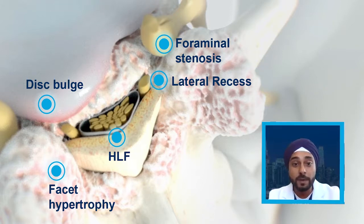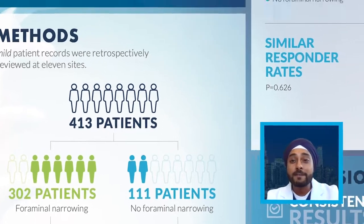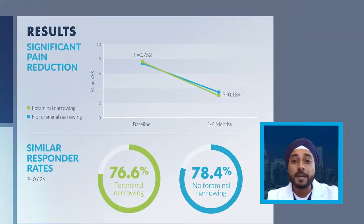302 patients presented with foraminal narrowing. We studied these patients from one to six months and followed them up from a VAS, or visual analog scale, perspective. These were recorded and compared to their baseline findings. From our baseline findings, we saw that these patients typically hovered at a score of 8 out of 10. We saw a significant improvement — at least a drop of about 50%, so from an 8 to a 4, about one to six months out.